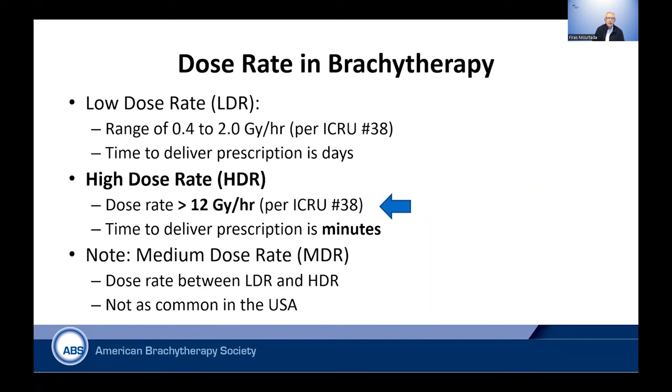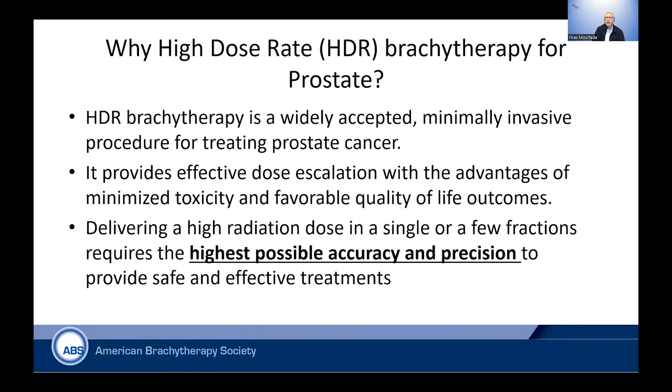Let's talk about what we mean by high dose rate. It's defined as a dose rate of 12 gray per hour, and that's why we are able to deliver the dose we need in a matter of minutes. HDR brachytherapy has been accepted over the last decade as a minimally invasive procedure for treating prostate cancer. It provides effective dose escalation with the advantages of minimizing toxicity and favorable quality of life outcomes, proven because of the inverse planning we can do today using ultrasound guidance in real time.